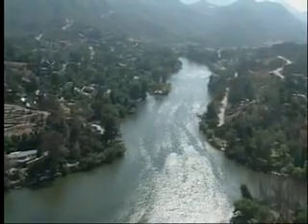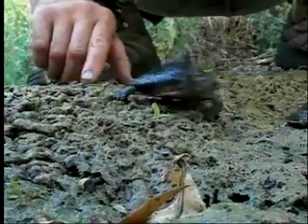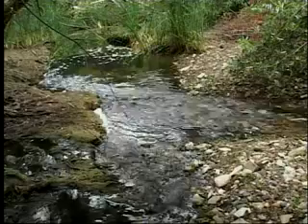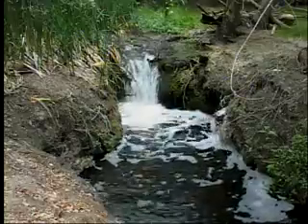Now here's the deal. Mud snails crowd out native insects that are food for aquatic wildlife, including endangered species like the steelhead trout, arroyo chub, western pond turtle, and the California red-legged frog. Mud snails can take over an entire creek. A single snail can result in a colony of more than 40 million snails in just one year.